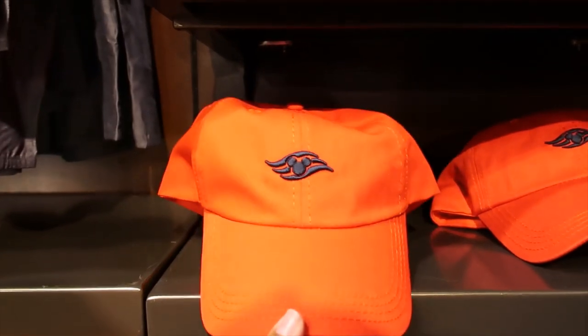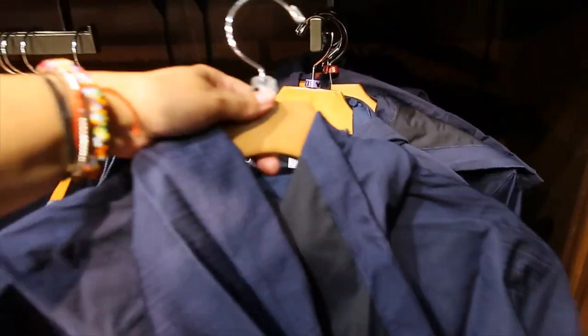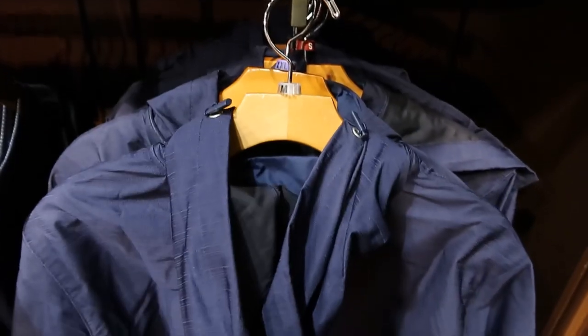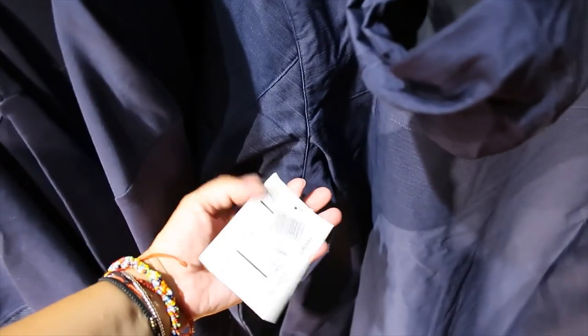Red and navy blue hat. Then a jacket here — this is a zip-up jacket. And the hood is the kind of hood that you can hide, I think, because I see a zipper here, so I think you can roll it up and hide it. Maybe. The price for this one is $69.99.